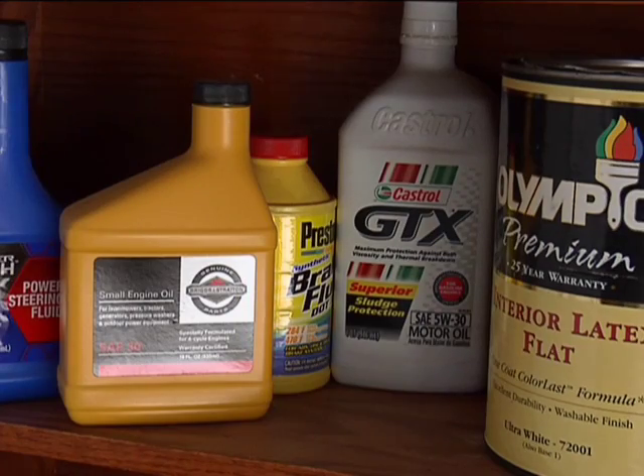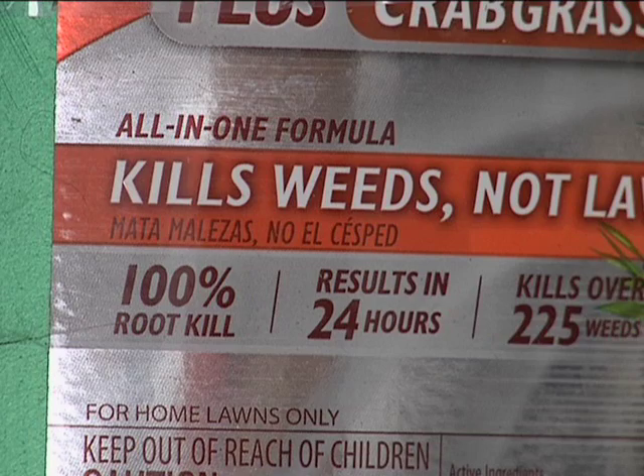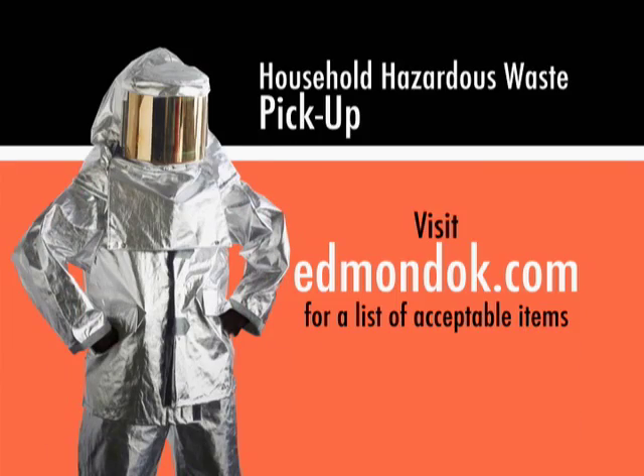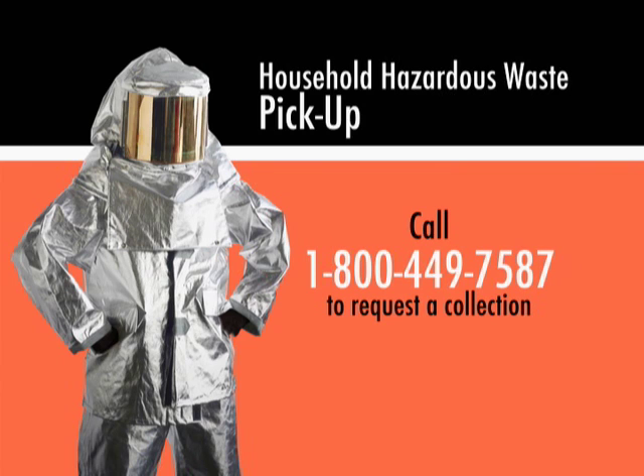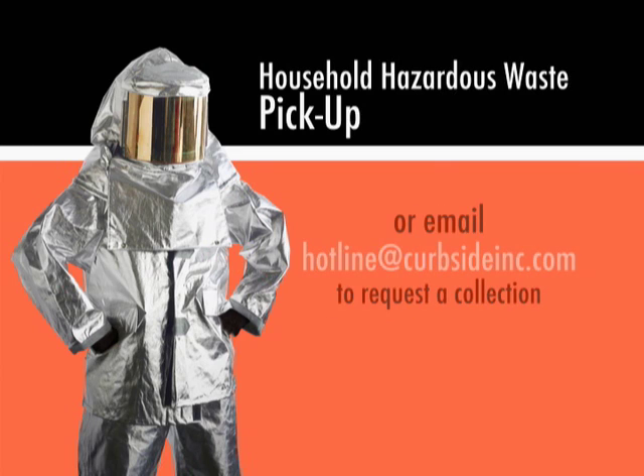First of all, you'll want to take an inventory of all of your household hazardous waste and e-waste items that you want to get rid of. You can visit edmundok.com for a list of acceptable items for this particular type of pickup. Then you call 1-800-449-7587 to request a collection. You can also email your information to hotline@curbsideinc.com.